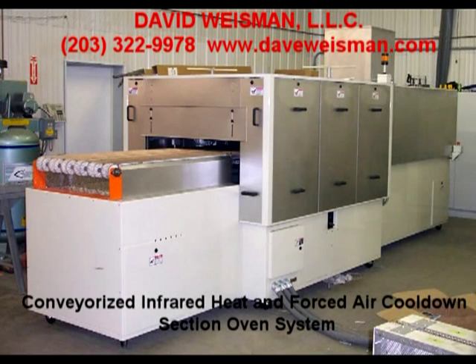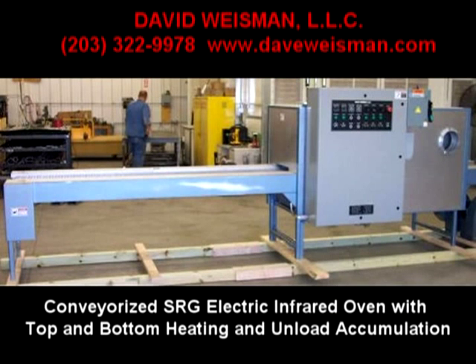David Weissman LLC designs and manufactures gas and electric infrared heater control packages and infrared hot air convection and combination oven systems. Call us today and we'll be happy to analyze your new process or process improvement and give you a great cost-effective solution. Thanks very much.